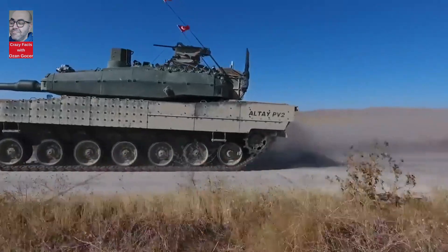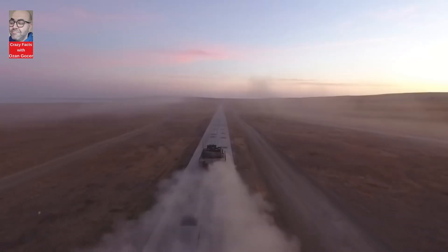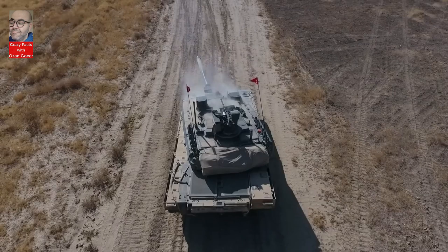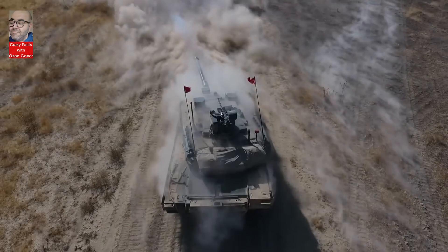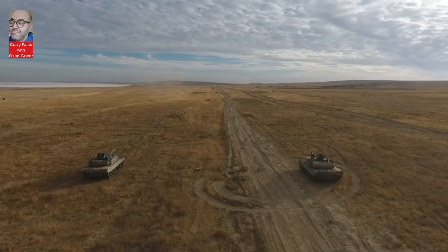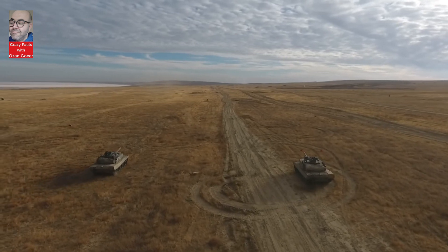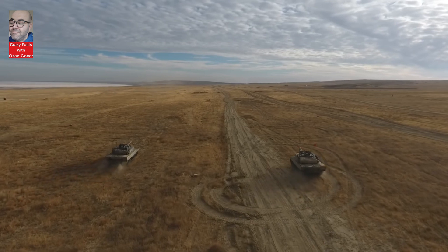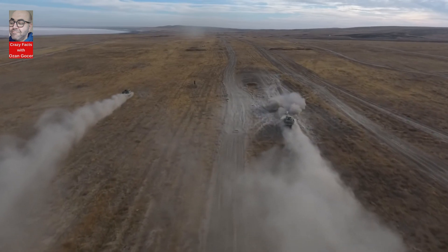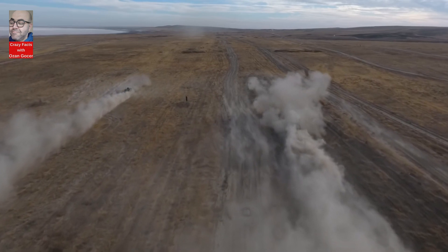The Altai tank represents a significant achievement for the Turkish defense industry, showcasing the country's capability to develop advanced military technologies. Its modern design, advanced features, and indigenous production make it a valuable addition to Turkey's military capabilities and a potential export product for the global market. The Altai tank exemplifies Turkey's rising strength in defense industry and capacity for technological innovation.